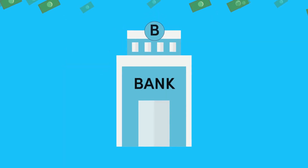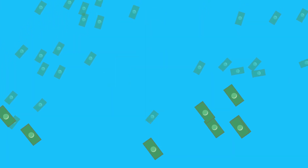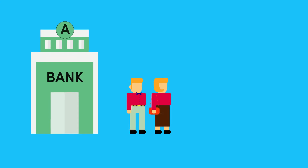Does that mean banks can create as much money as they want by just giving out loans to everyone that asks for one? Actually, no — there's a catch. Say that Bank A issues a loan to Mr. and Mrs. Johnson to buy a house.